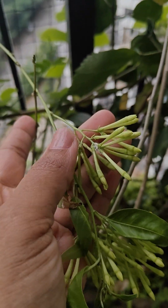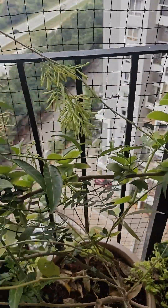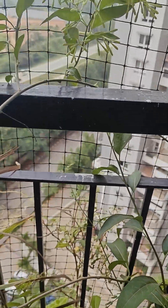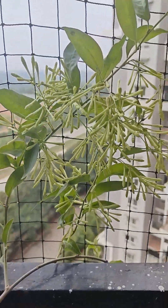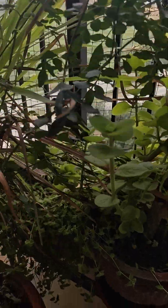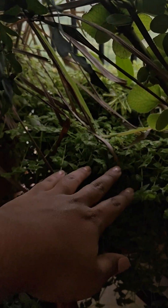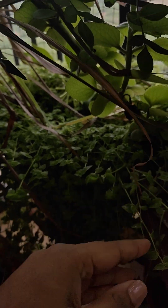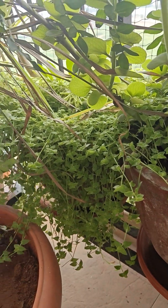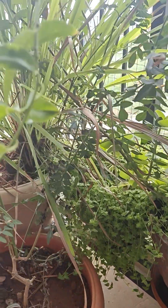Mealy bugs have infested here. Look at the dams turtle mine growing everywhere. It's so luscious green.